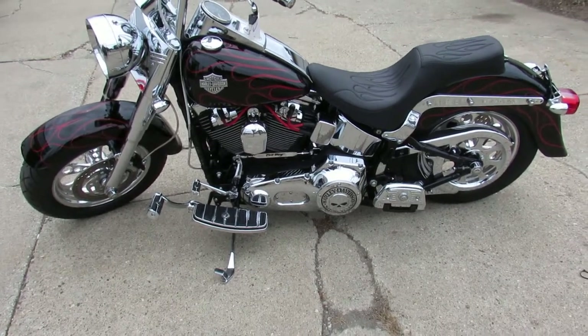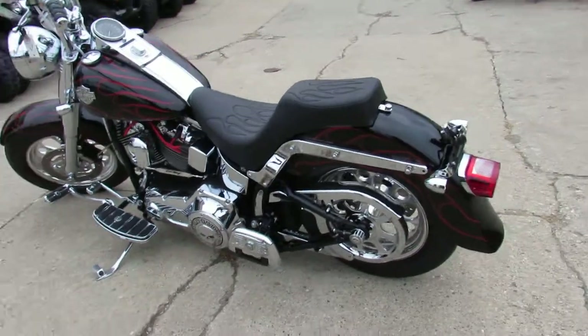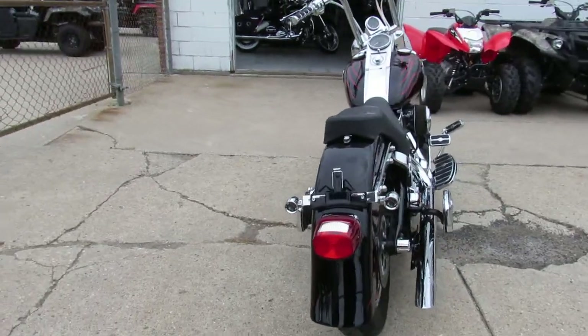Hey guys, we have got a beautiful Fatboy here. When I say beautiful, this thing really stands out from the crowd. It is a 2003 Harley-Davidson Fatboy. It's got good miles — 14,198 miles.